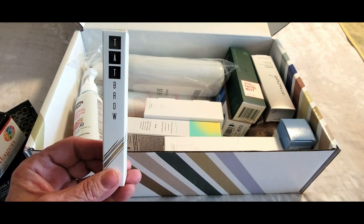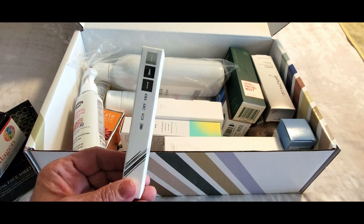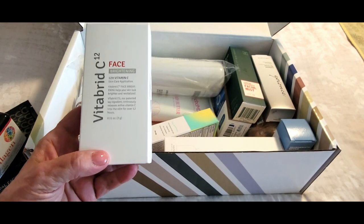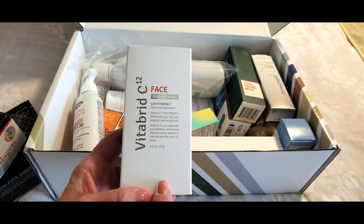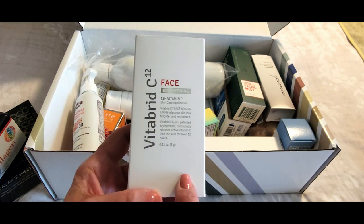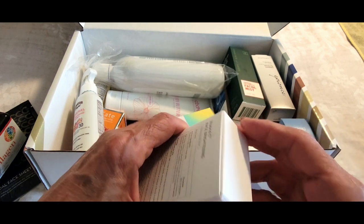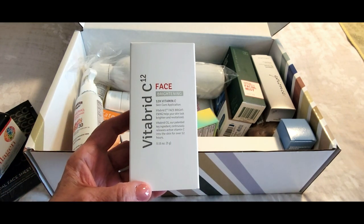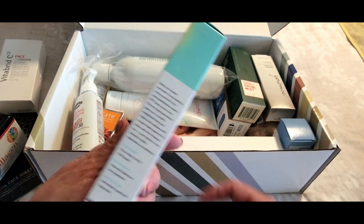I'll have the prices of the full-size products running across the screen so you can see how you're getting $518 worth of product for only $45.99 plus shipping. Now I love Vitabrid — I have many of their products and have featured them on Sassy Townhouse Living before. This is called Vitabrid Face Brightening and it features vitamin C, so I'm super excited to give this a try. I'll open it and show you a picture. Excellent company.